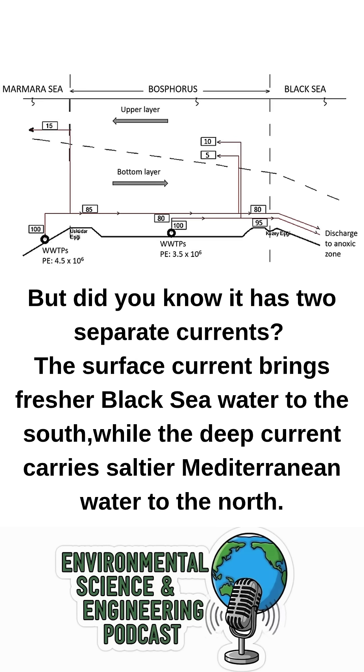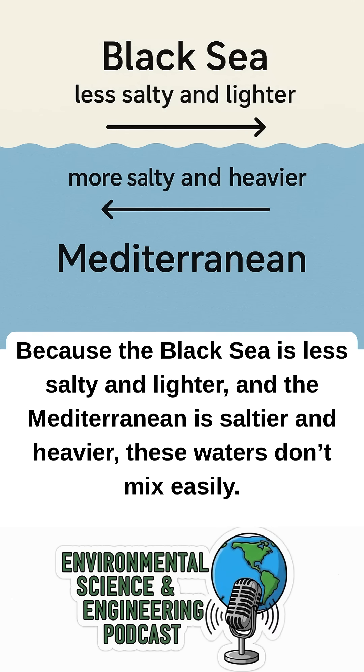But did you know it has two separate currents? The surface current brings fresher Black Sea water to the south, while the deep current carries saltier Mediterranean water to the north. Because the Black Sea is less salty and lighter, and the Mediterranean is saltier and heavier, these waters don't mix easily.